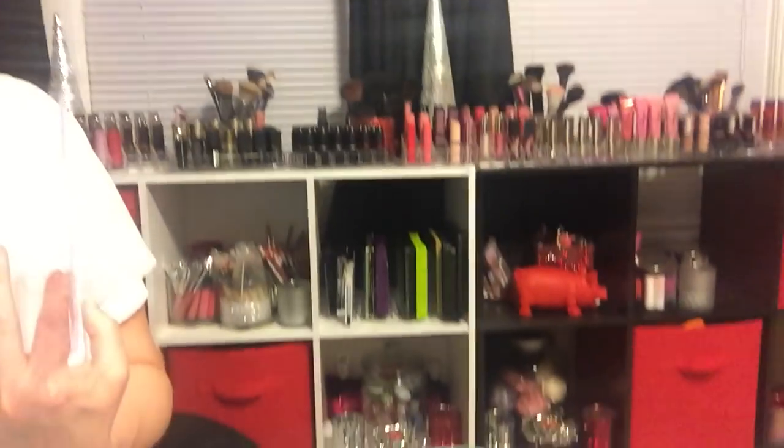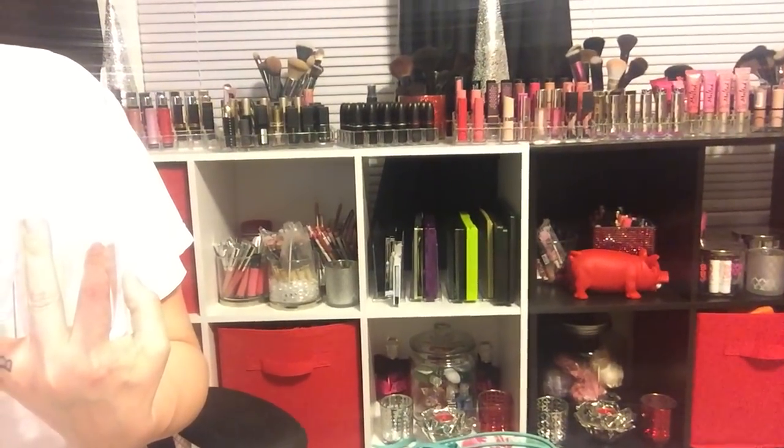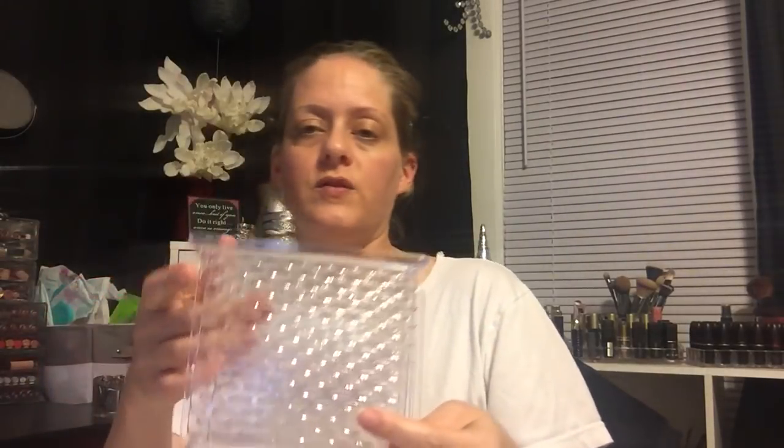I actually went there for clear napkin holders to organize my eyeshadow palettes. I have one, two, three, four already but they're full, so I needed more. You can use these for anything - a mail organizer, to display palettes. On that shelf I have my palettes in there, like Urban Decay eyeshadow palettes. I picked up four more of them, or you can use them for outside - use them for whatever.